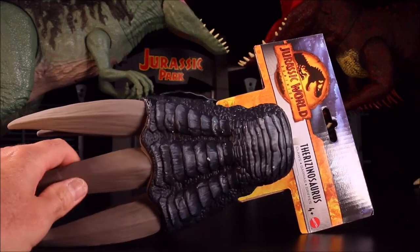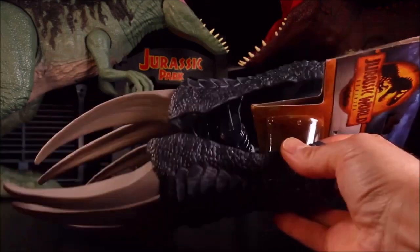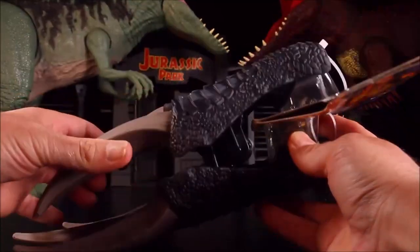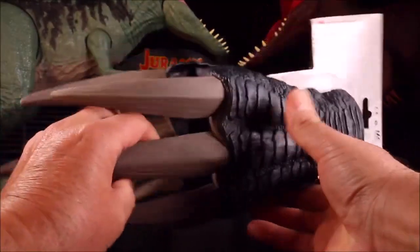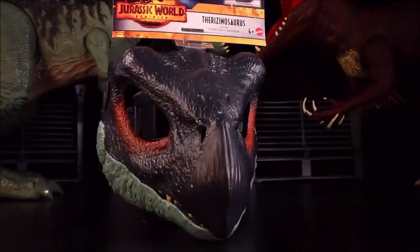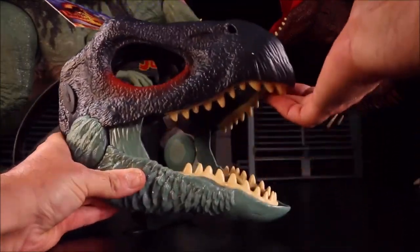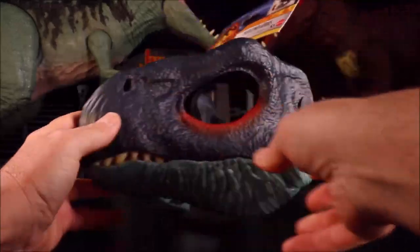Then we've got the Therizinosaurus Claws — so you're going to go ahead and wear these like gloves. Awesome! And you've also got the Therizinosaurus Mask, so that's going to go ahead and go with the gloves.